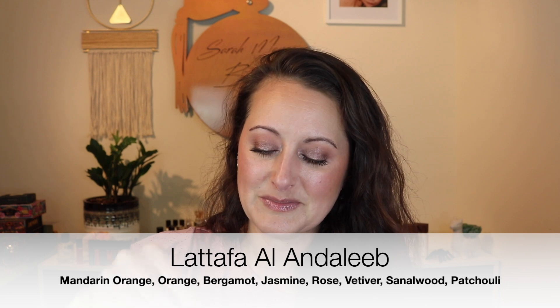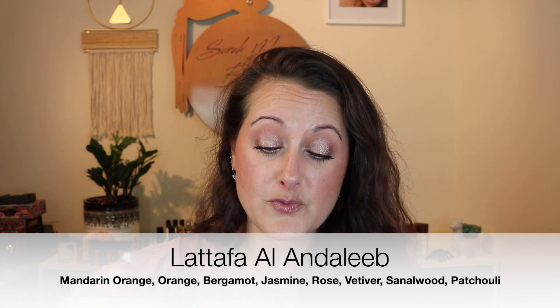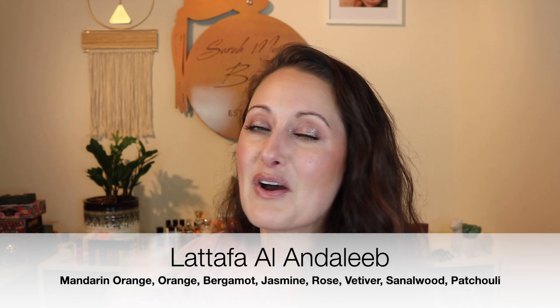That is Guerlain Neroli Outre Noir — it is beautiful. Last but not least, she sent a La Taffa fragrance, and this is called — I'm going to butcher this — La Taffa Asdaf Andalib. And again this is sweet. I feel like every single one of these is full bottle worthy just from first sniff because they're my kinds of fragrances. La Taffa fragrances do really, really well on my skin, so I almost already know this is going to be just fine.